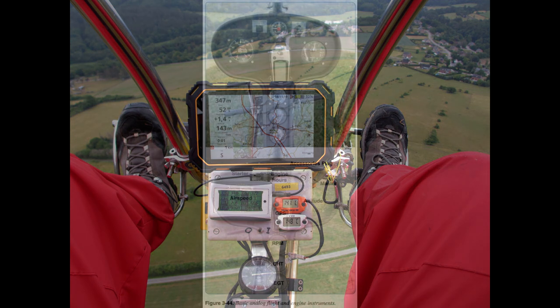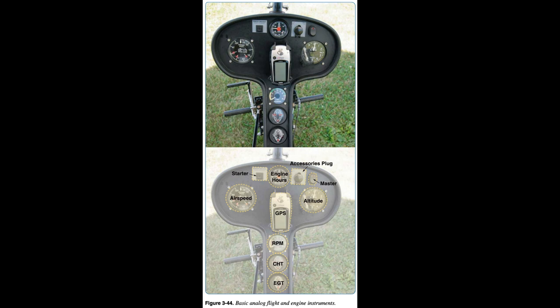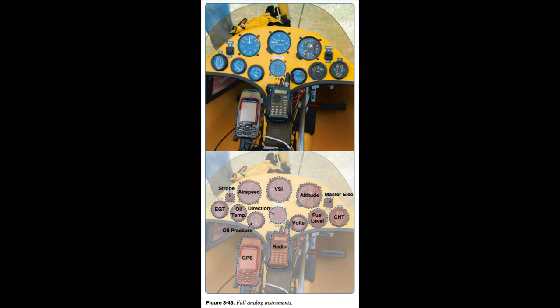Instrument panels vary greatly from the basic to the complex. A standard instrument panel supplied by the manufacturer may have a portable GPS added in the middle, with electrical components neatly arranged along the top. Large analog airspeed (left) and altitude (right) flight instruments are installed in the middle. The bottom stack consists of basic engine instruments for a simple two-stroke air-cooled engine: RPM for power (top), CHT (middle), and EGT (bottom).